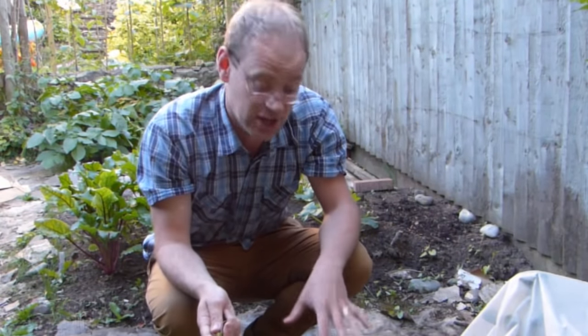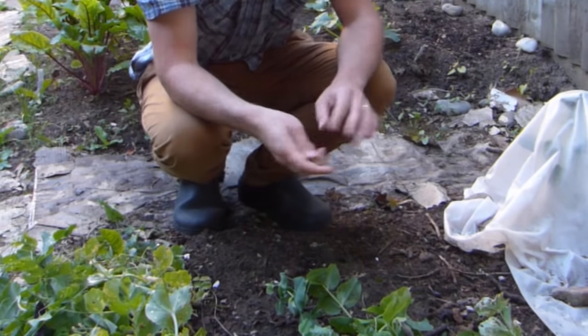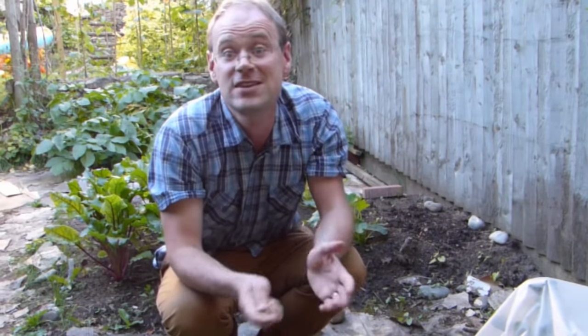Hello! As summer progresses, gaps inevitably start to appear as plants are harvested, but leaving the ground bare not only attracts weeds and leaves the soil prone to erosion, it's also a wasted opportunity to grow another crop. Luckily at this time of year warmth and light are still on our side, and there are plenty of vegetables that go from sowing to harvest in very little time at all. In this video we'll look at five of these super speedy vegetables that will give you a harvest in just a few short weeks.